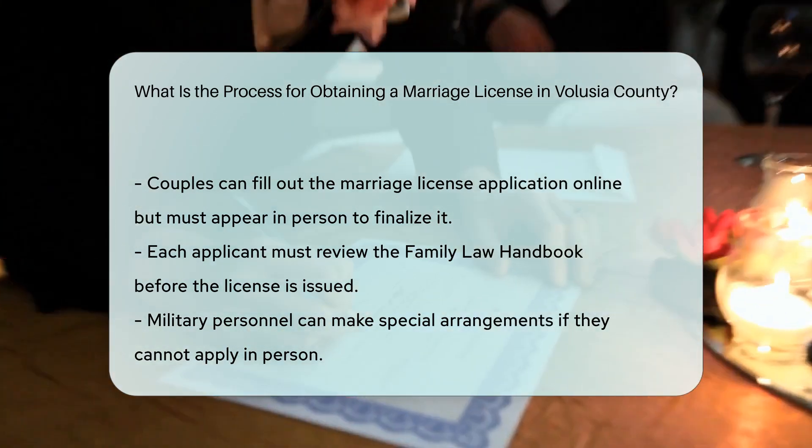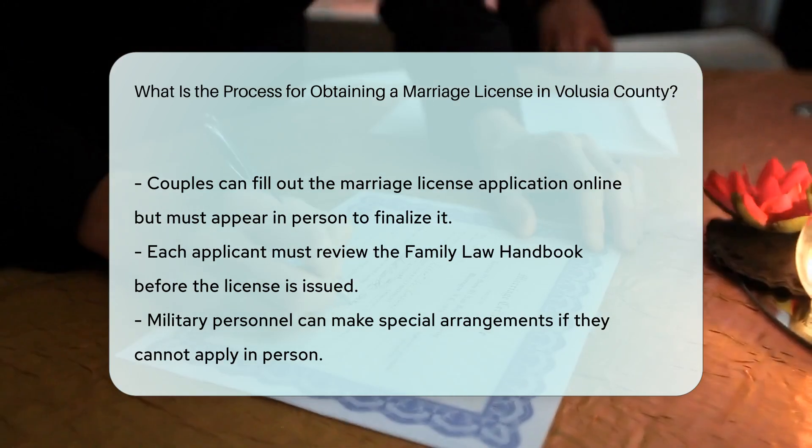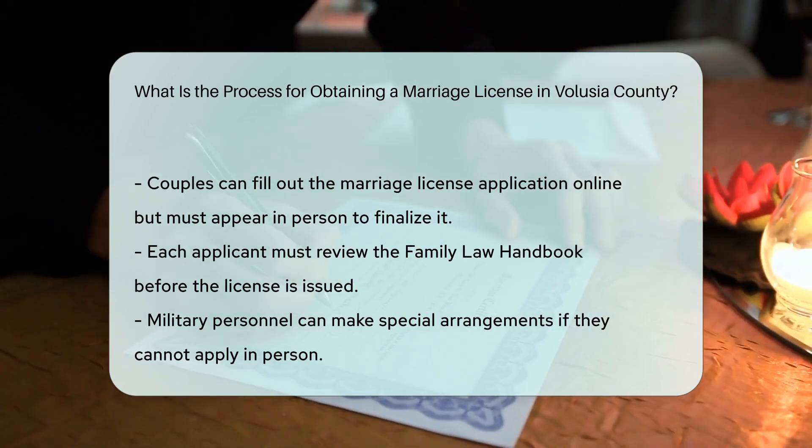Special circumstances: military personnel who are unable to apply in person can contact the clerk's office to make special arrangements.